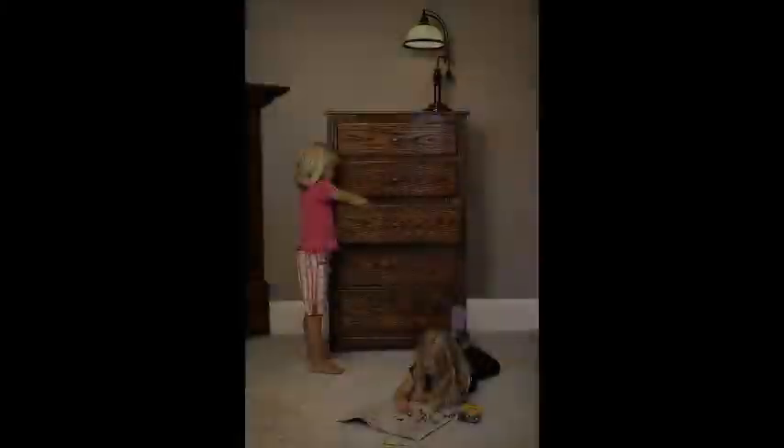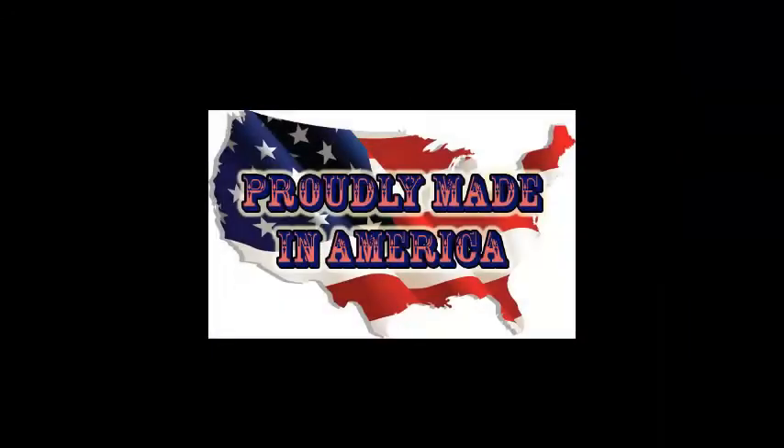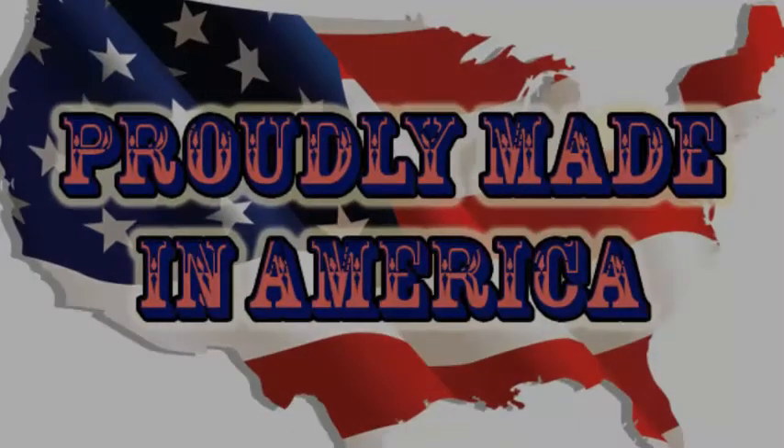We need to remind you that this is not a gun safe, but it can be a safe place to store your guns if you never reveal the secret. We never reveal how to open it on the website, but everyone who orders will receive instructions on how to access the compartment. Our furniture is also not fireproof — contents will burn if exposed to fire — and we're proudly made in America.